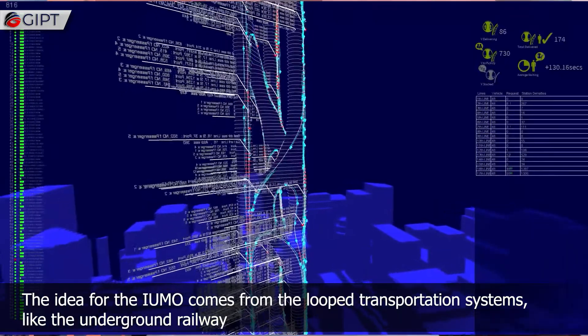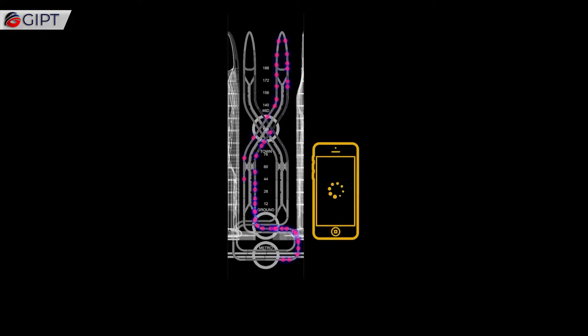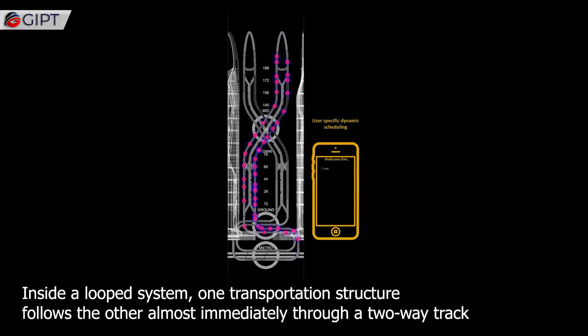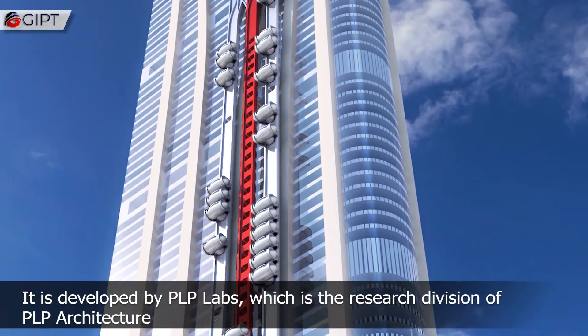The idea for the IUMO comes from loop transportation systems like the underground railway. Inside a looped system, one transportation structure follows the other almost immediately through a two-way track. IUMO transfers the same concept into their elevators.